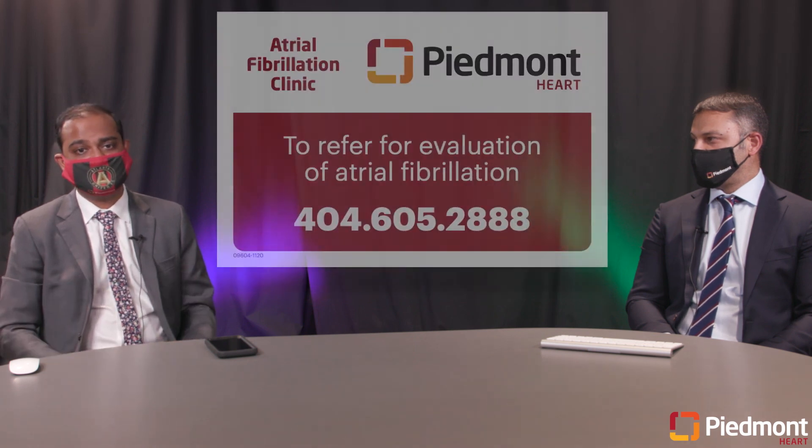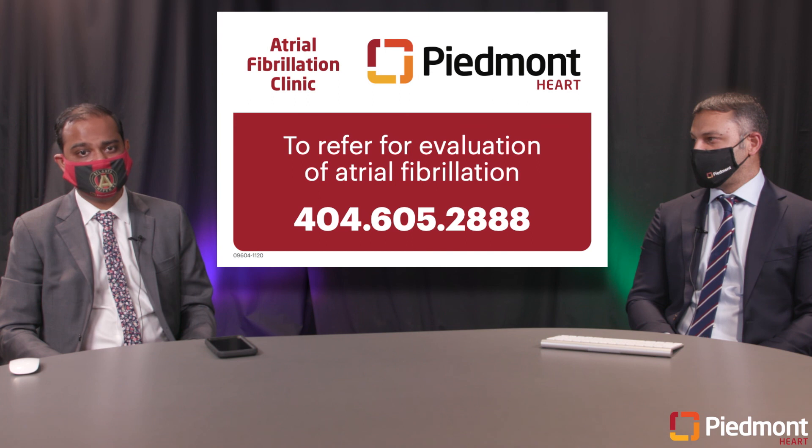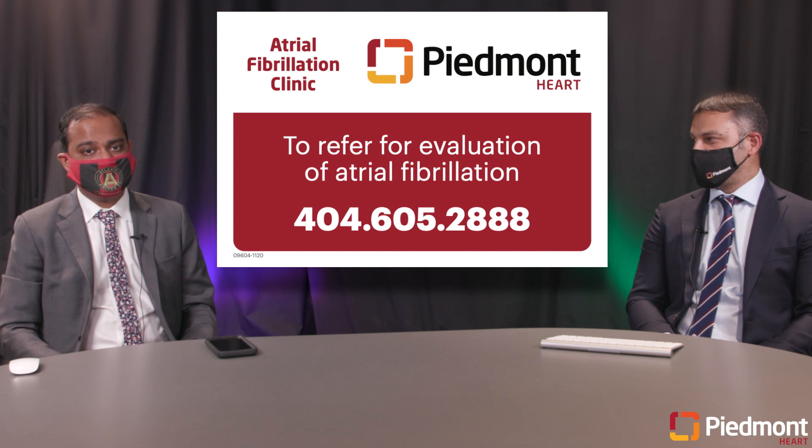These patients could really benefit from an early evaluation and treatment. We hope you have enjoyed listening to this discussion. We appreciate any feedback and thank you for your time.